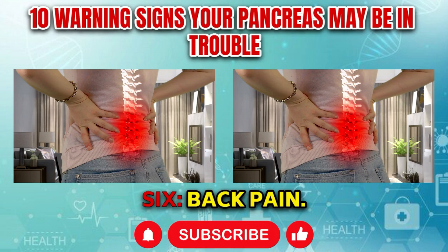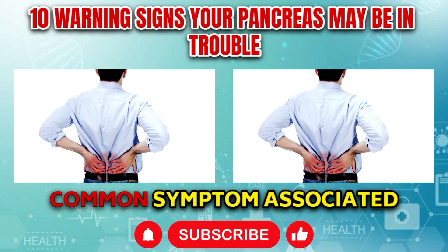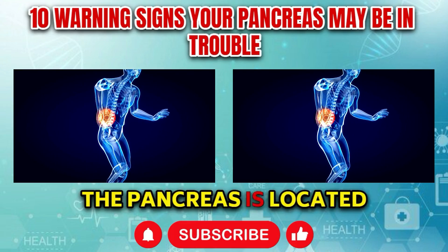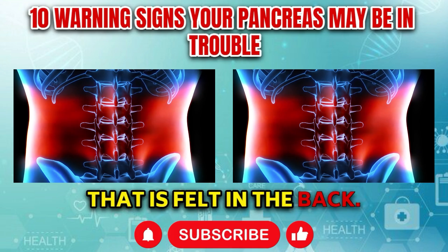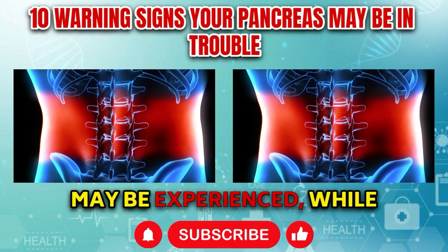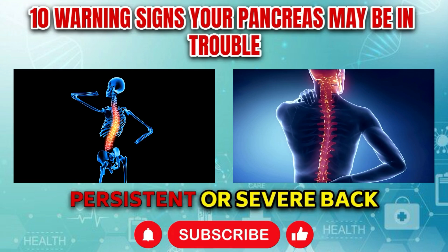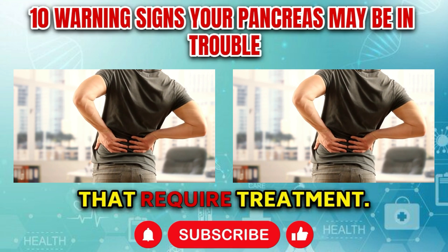Symptom number six: Back pain. Back pain, particularly in the upper abdomen that radiates to the back, is a common symptom associated with pancreatic disorders such as pancreatitis or pancreatic cancer. The pancreas is located behind the stomach, and inflammation or damage to this organ can cause discomfort felt in the back. In acute pancreatitis, sudden and severe back pain may be experienced, while chronic pancreatitis may cause recurrent episodes of dull, persistent back pain. Seek medical evaluation for persistent or severe back pain.